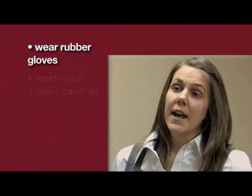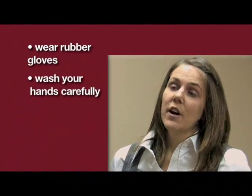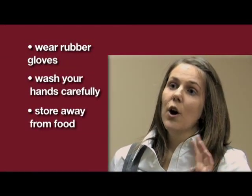You should wear rubber gloves and wash your hands carefully when you're done using rodenticides. You should also always store rodenticides away from food.